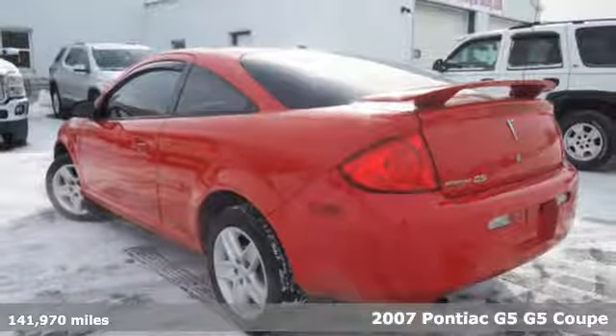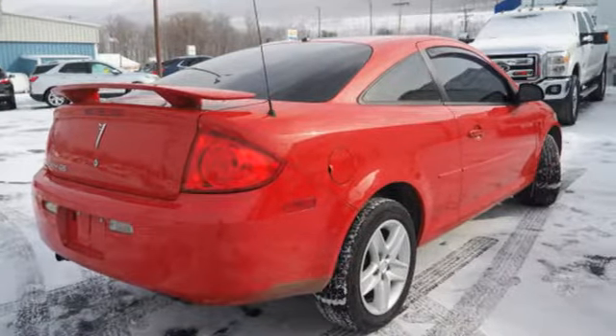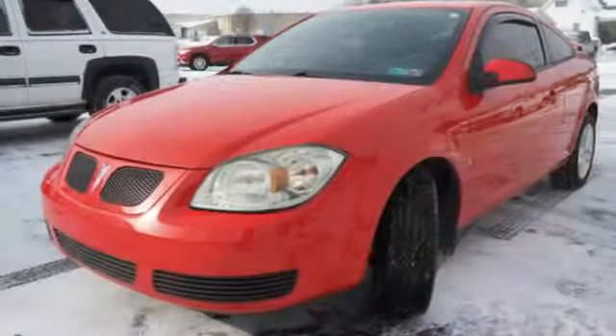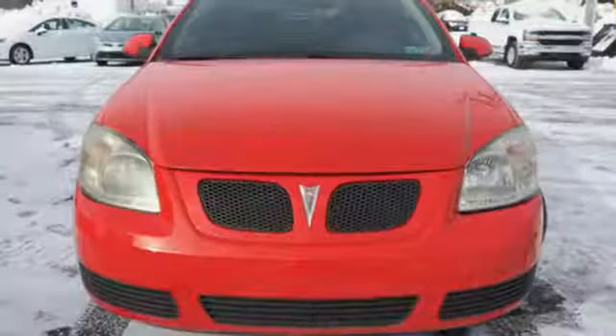Features include auxiliary audio input, power mirrors, manual tilting steering column, power front windows, air conditioning, inline four-cylinder engine, rear wing spoiler, front wheel drive, and automatic transmission.